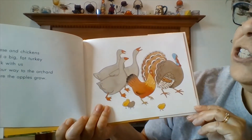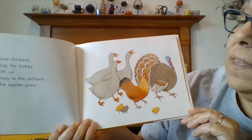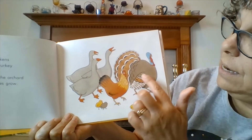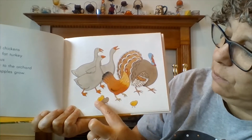Geese and chickens and a big fat turkey walk with us on our way to the orchard where the apples grow. There's the geese and the chicken and the big fat turkey. And look, there's baby chicks — one, two, three.